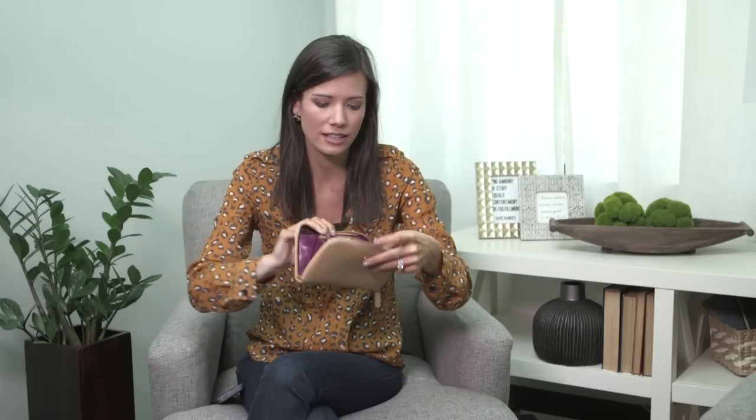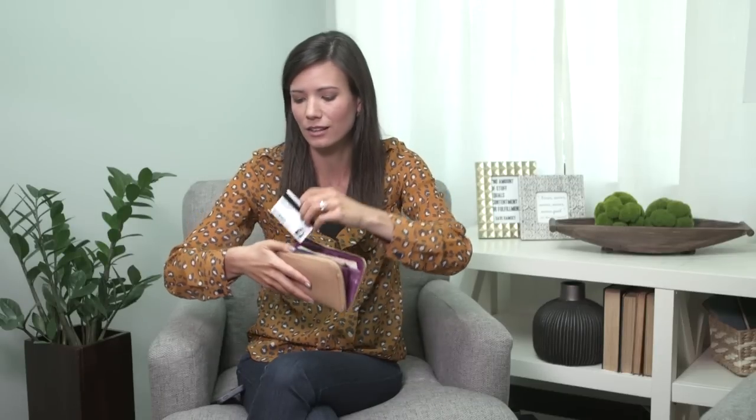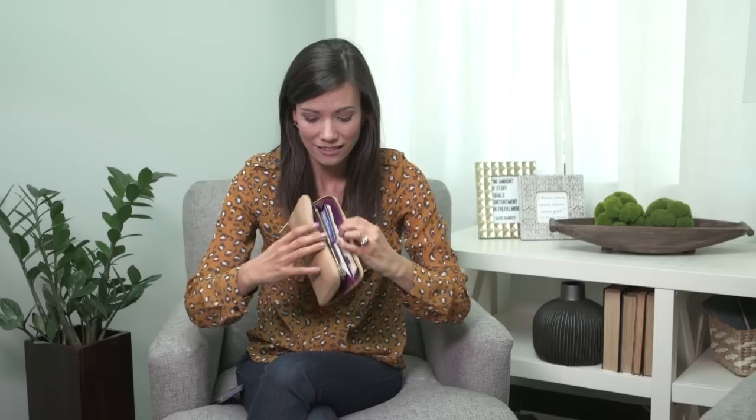I thought it'd be interesting for you guys to see what is in my wallet. It's a pretty simple kind of wallet. I have my license, my handgun carry permit, my debit card, a work debit card for when I travel, a Panera card — which I haven't eaten at in a really long time — and my Costco membership card. I love Costco. And then on the sides, I have my clip system.